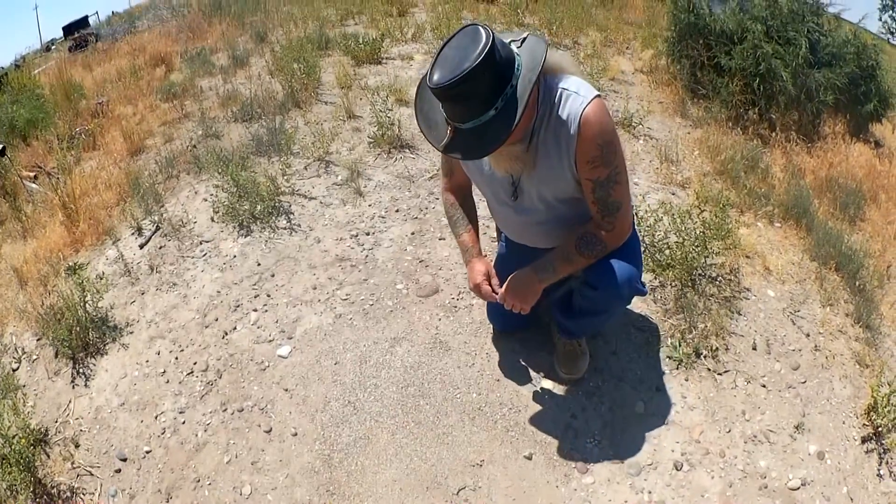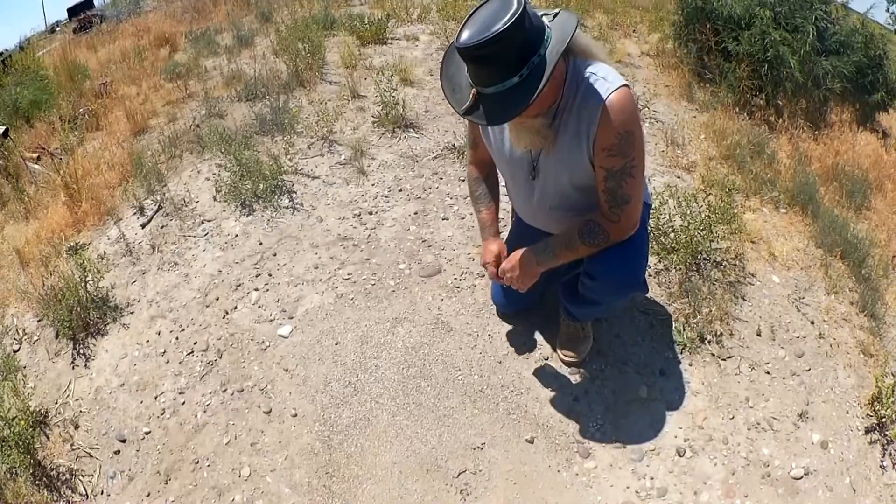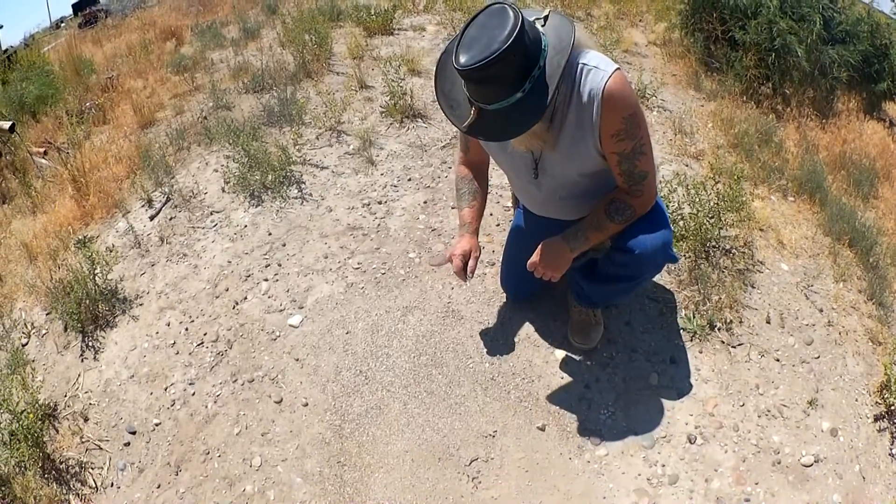Welcome to Wyoming! Today we're out getting some anthill garnets. It's kind of one of Wyoming's little hidden treasures.